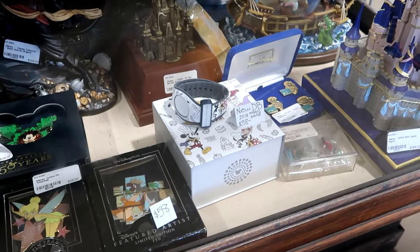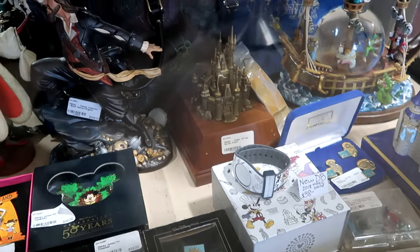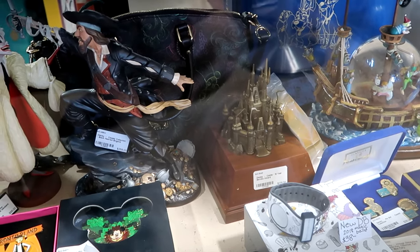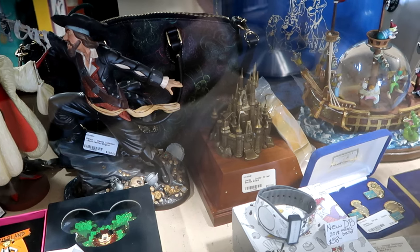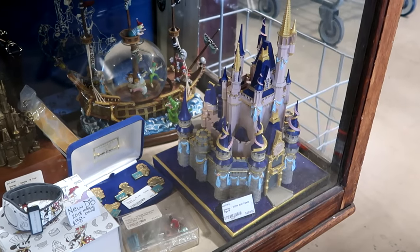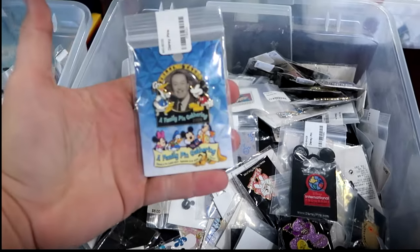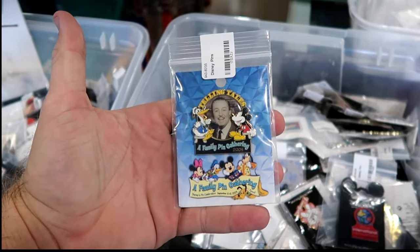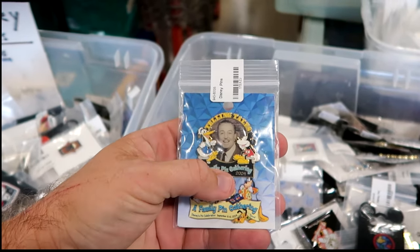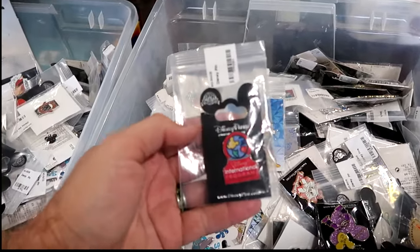They even have some Dooney and Burke magic bands from 2018 in original packaging. You're going to find cast member awards celebrating 15 years of service at Walt Disney World with Cinderella Castle for $175. Here's a 50th anniversary castle — still kind of new but really cool to see. And you're going to find all sorts of bins of random pins — this one says Family Pin Gathering 2004 with Mickey, Donald, and Walt Disney himself. Some really rare pins, all varying in price.